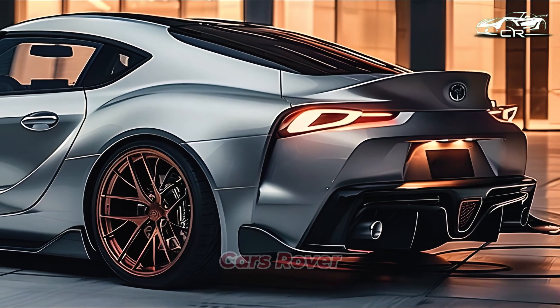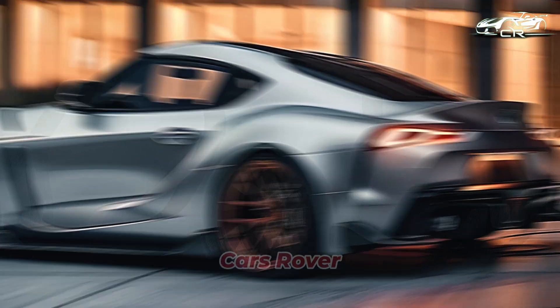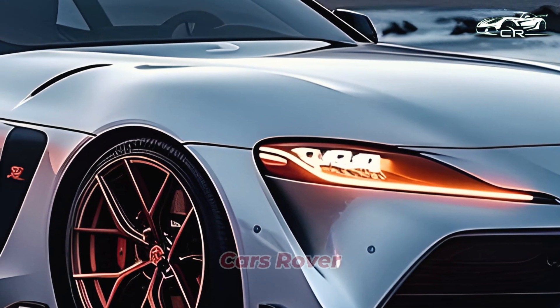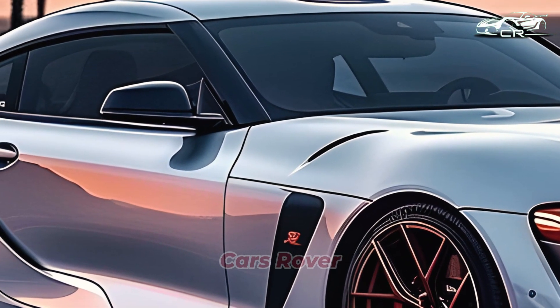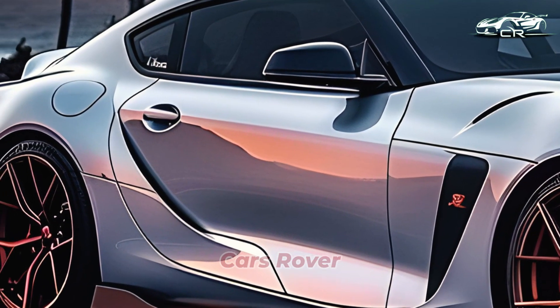When Toyota discontinued the Celica in the early part of 2006, it was the last time we heard about it in a formal setting. At that point, the model was in its seventh generation, sharing a platform with the Prius, Corolla, Avensis, RAV4, and a plethora of other cars from the same era. It had a front-engine, front-wheel-drive arrangement.